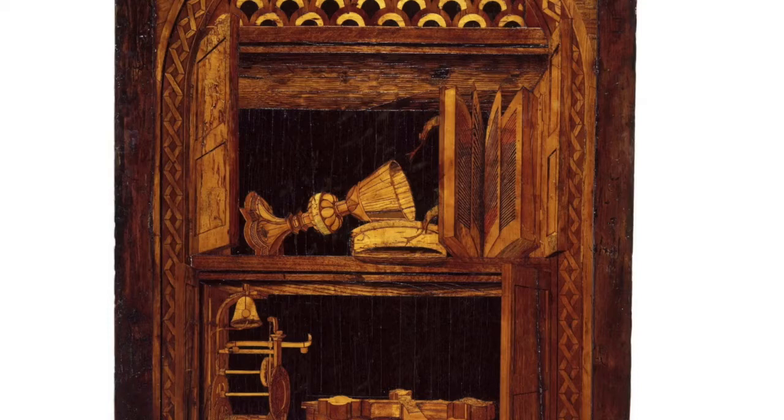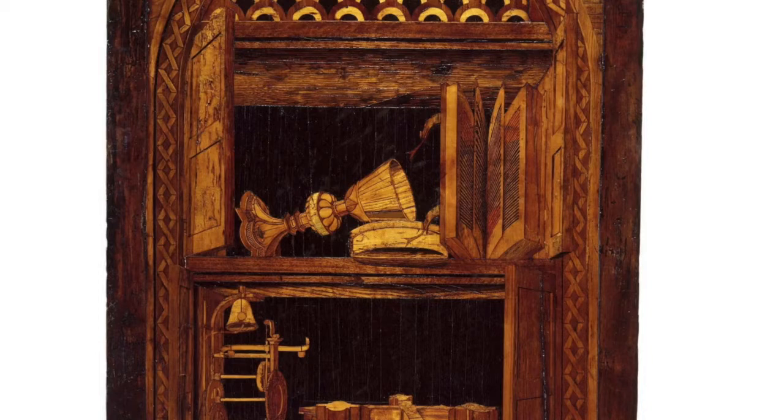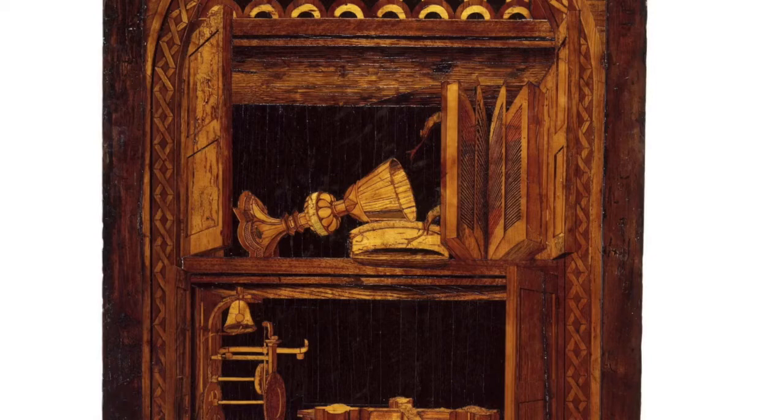He probably trained in Ferrara in north-central Italy, which is where the technique of intarsia panels like this was really developed. He was a monk — that's why he's called Fra, or brother, de Brescia — and he possibly made it for a monastery just outside of Ferrara, though we don't know for sure.